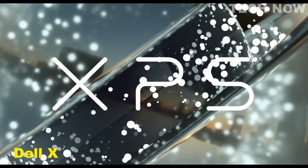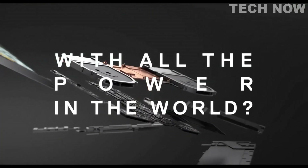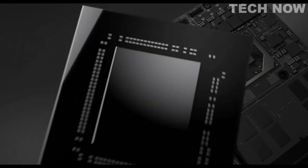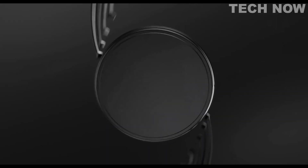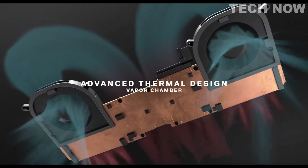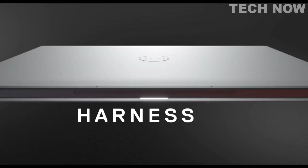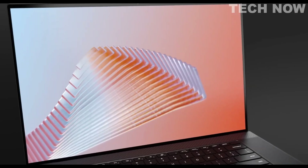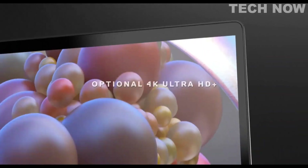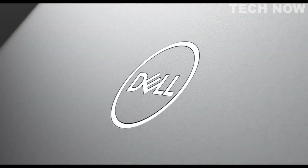The Dell XPS 17 is a laptop with a large 17-inch display that has received positive reviews for its sleek design, high-performance capabilities, and comfortable keyboard. The updated 2022 model features Intel's latest 12th-gen Alder Lake CPUs, further boosting its performance. The laptop has been noted for its excellent multitasking and gaming capabilities, as well as great audio quality. While the XPS 17 has been lauded for its design, some reviewers have criticized the limited selection of ports, particularly the lack of USB ports. Additionally, the laptop's battery life has been noted as a potential area for improvement.